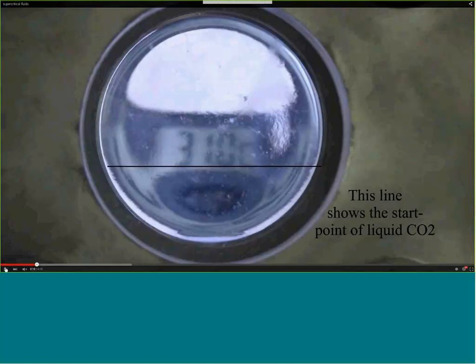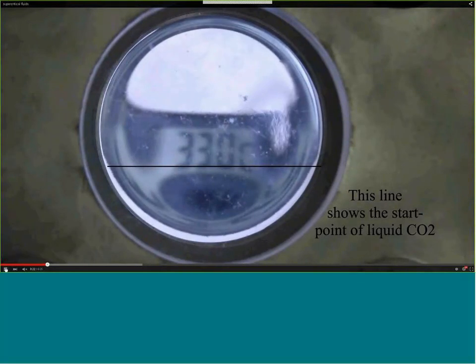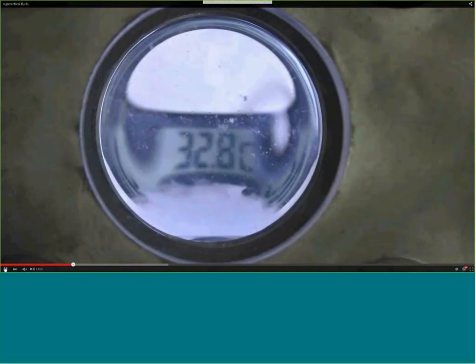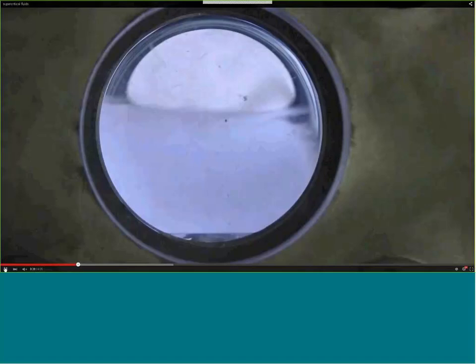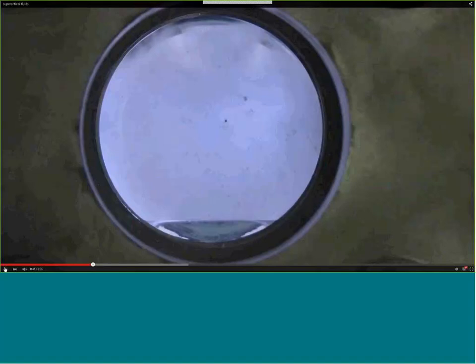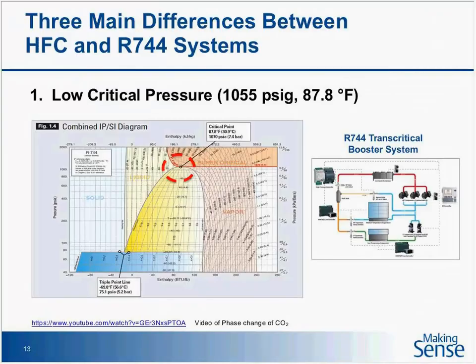Above that critical point you can change the pressure without affecting the temperature, or change the temperature without affecting the pressure — a unique feature of CO2. Then as you cool the container back down from 33 degrees, that vapor hits the saturated liquid line, liquid starts to form, and the process repeats. If you download the presentation, you'll see the link at the bottom of page 13 so you can view it at your own speed.